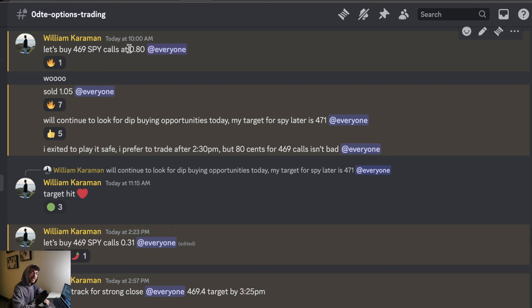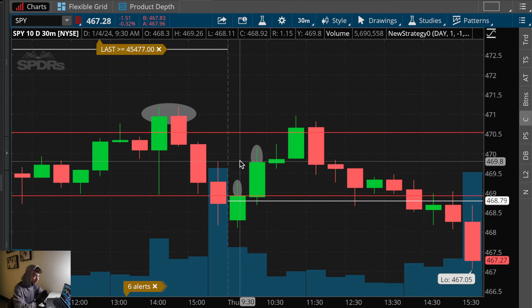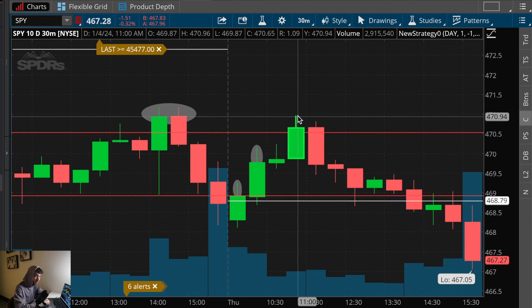I bought calls at 80 cents a contract and quickly exited my position at a dollar and five cents, making a very nice percentage gain. The reasoning behind this trade — I already explained why I was anticipating a bullish reversal at 469. We did get a very nice reversal from that level; it went all the way to 471. The confirmation was the green 30-minute candle.